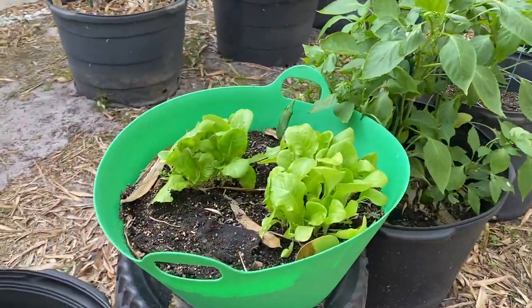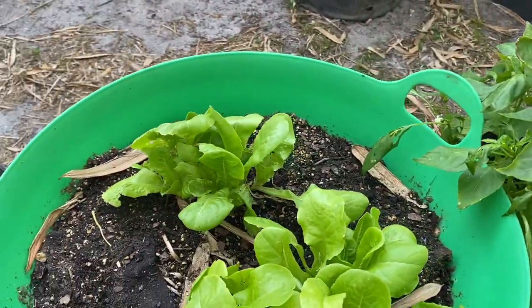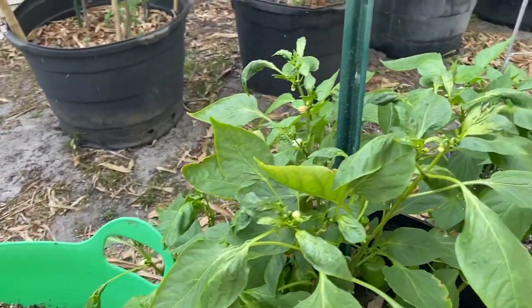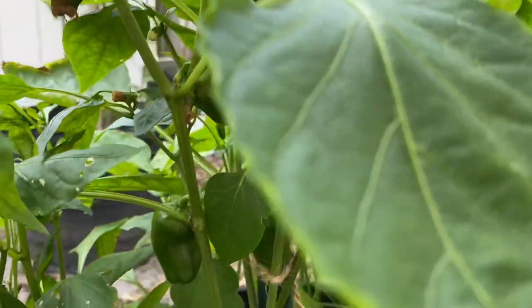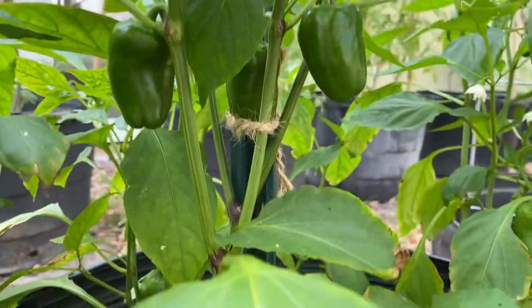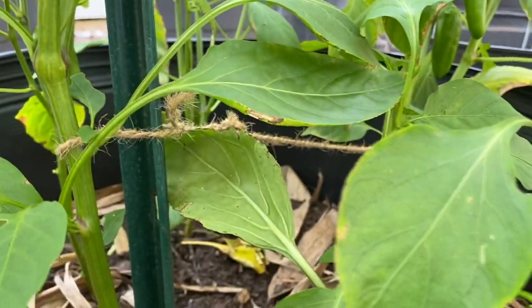That brings us to the third row where I have some more random lettuce, and here I have my peppers — these are sweet bell peppers. I'm just waiting for them to start to change color and then we'll go ahead and harvest some of those.